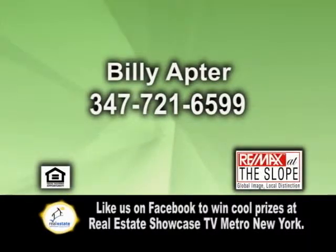Call Billy Apter for more information and to get your home featured on Remax Real Estate Showcase TV.